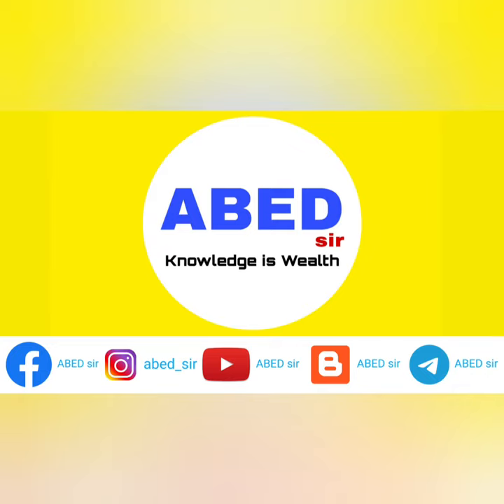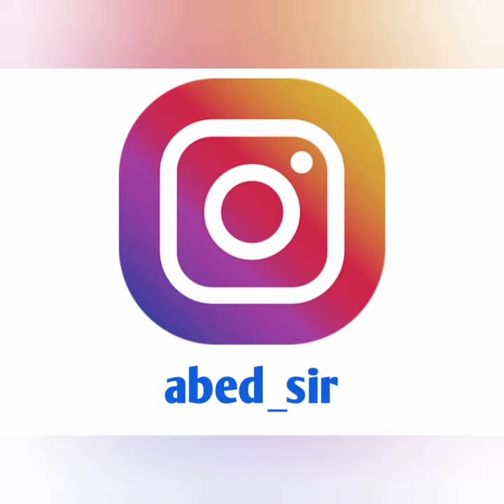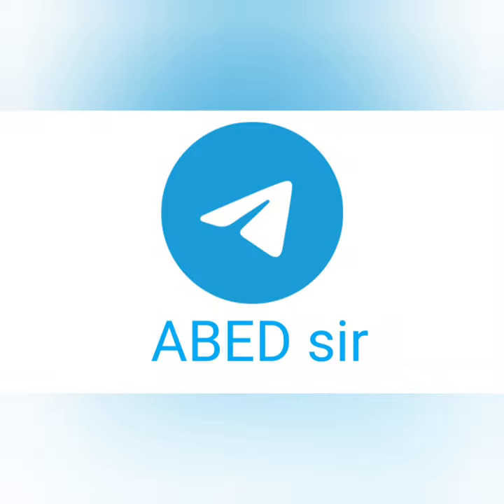Dear students, subscribe to this channel to get academic updates, important questions, syllabus, previous question papers, study material and notes.